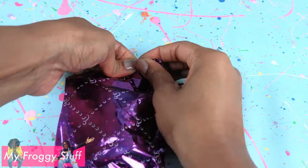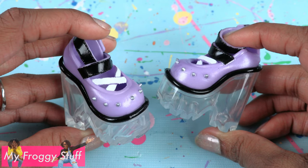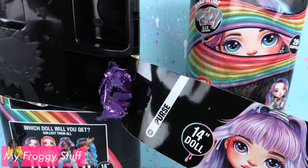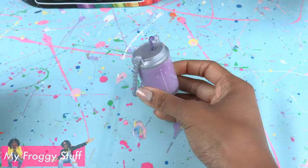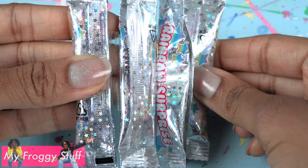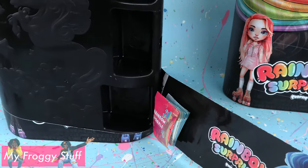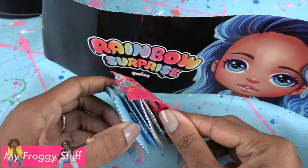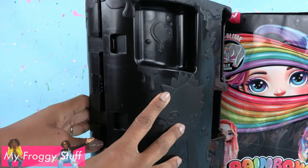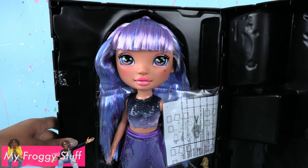Surprise number four is shoes — they are also purple. These are some serious platform shoes. All this purple is totally giving away which doll we have, but let's keep going. Surprise number five is a purse shaped like a soda can. Surprise number six is slime. Surprise number seven is packets of shimmer and surprise number eight is a comb. Once all of the paper on the outside has been removed we can open it up and see our doll — it's Amethyst Ray.